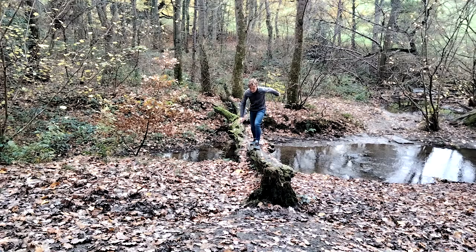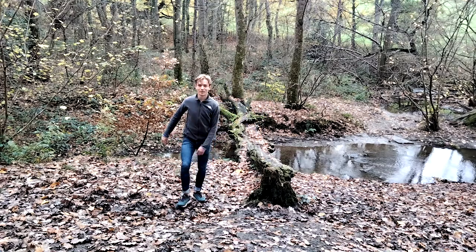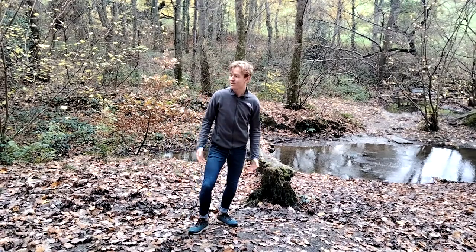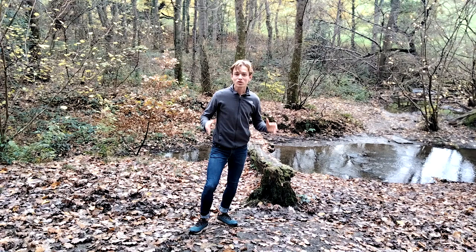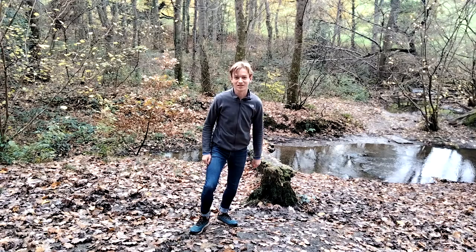Today I'm in Lepton Woods, near Lepton. Highburton's up the hill behind me. I'm going to tell you a little bit about this wood. It's a really old wood, but it's not just a place of nature — it's a place where industry has met nature. Let's go and have a look.